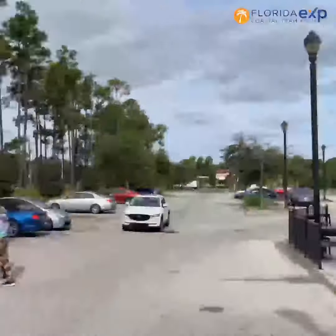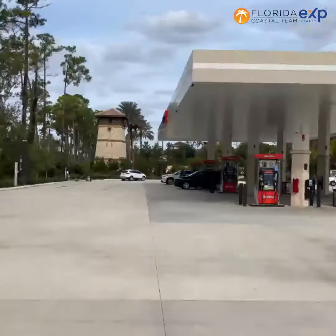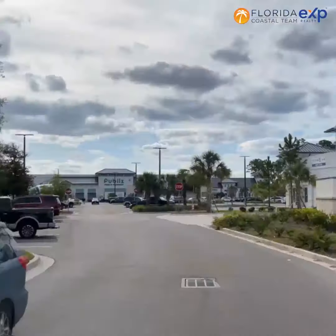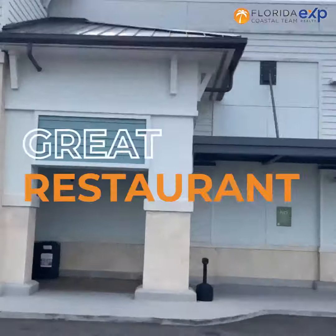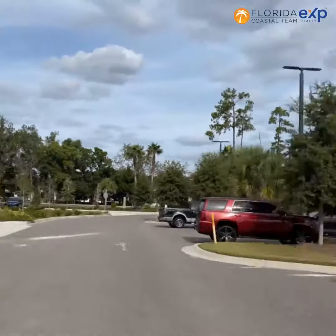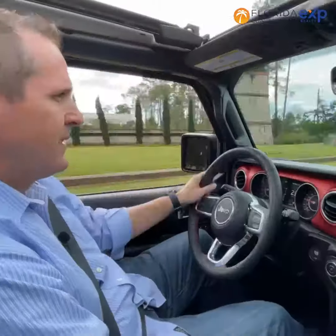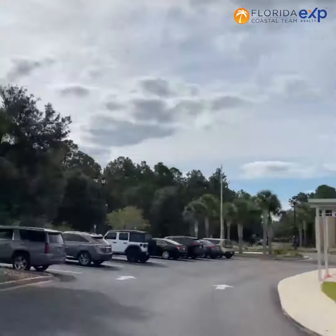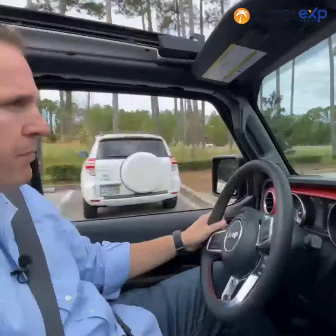The great thing about Palencia is that it really is a self-contained community. Right as soon as you come into the neighborhood, you've got some great shops, a coffee shop, dentist, veterinarian, great restaurants with the Pacific Asian Bistro and New York Pizza. My wife and I usually take the kids up at least once a week to the restaurants up here, and we spend a lot of time meeting with other friends within the neighborhood at the different shops.